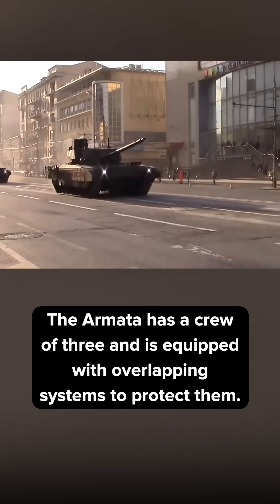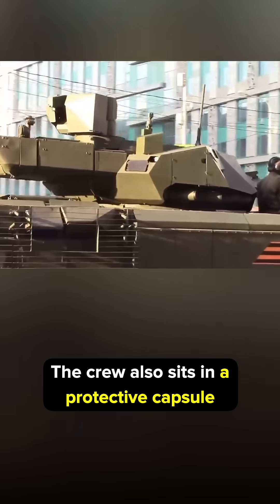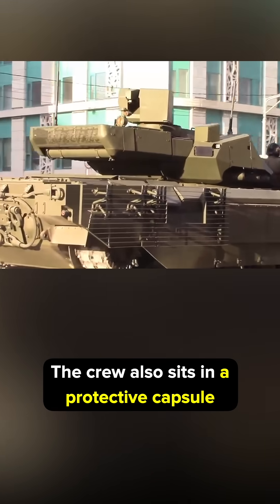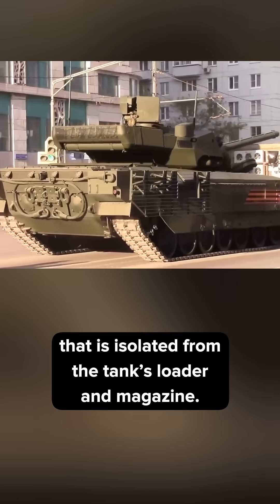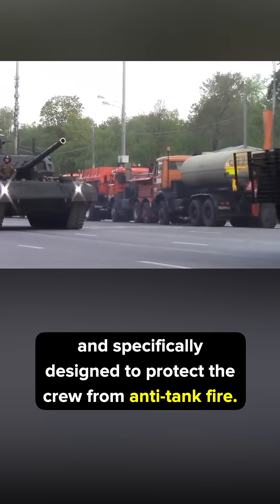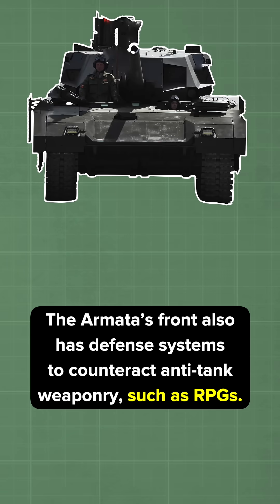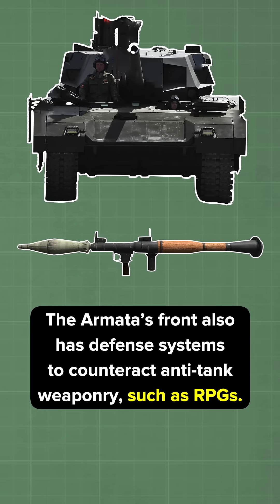The Armata has a crew of three and is equipped with overlapping systems to protect them. Its low silhouette makes it harder to target, and the crew sits in a protective capsule isolated from the tank's loader and magazine. The capsule is made of composite materials, specifically designed to protect the crew from anti-tank fire. The Armata's front also has defense systems to counteract anti-tank weaponry such as RPGs.